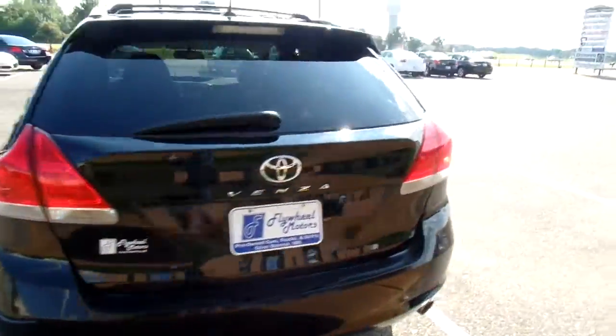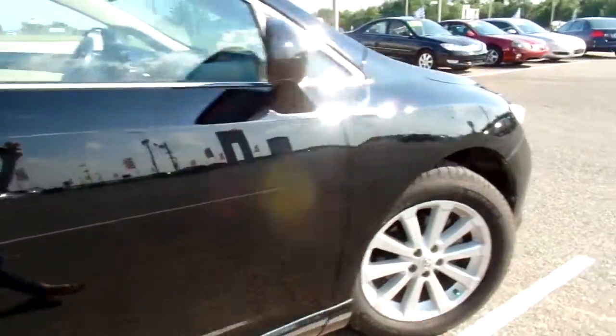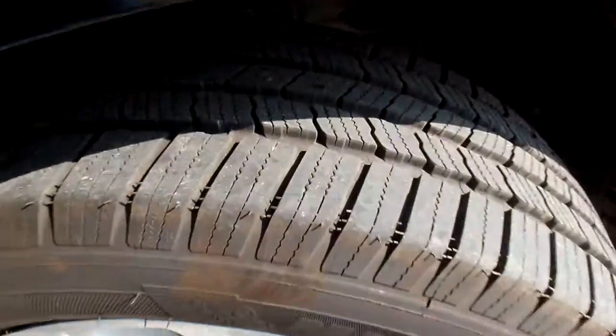Got some nice tint on it. Also got a good set of tires — want to quickly give you a look at those. Nice and deep.